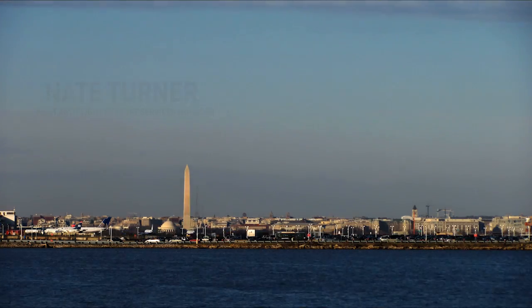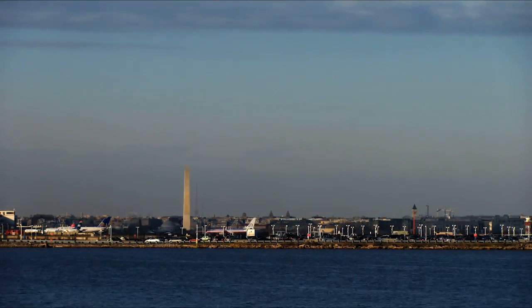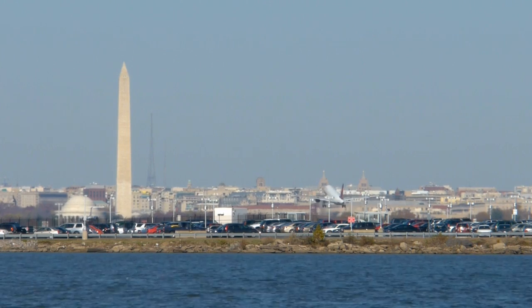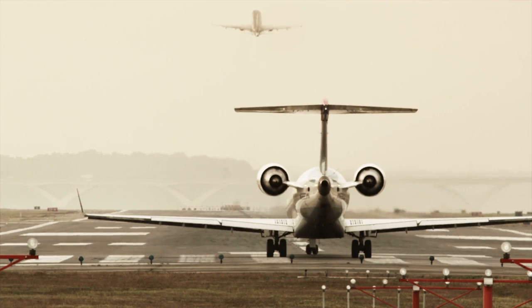Ronald Reagan is one of the more difficult airports in the United States. Congested airspace means you're constantly having to turn and control the aircraft on the way down in this approach. This isn't typical because usually approaches are designed to be straight into a runway. But because of the airspace around that airport, they've had to create approaches where it's constantly turning into the airport.